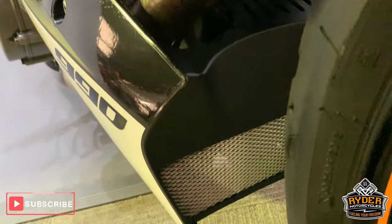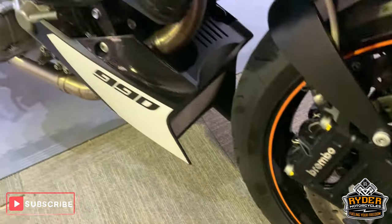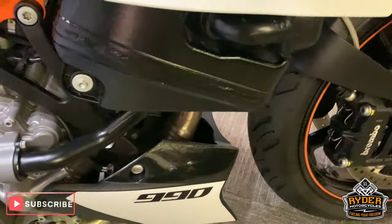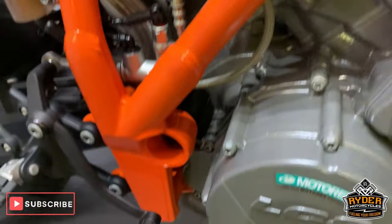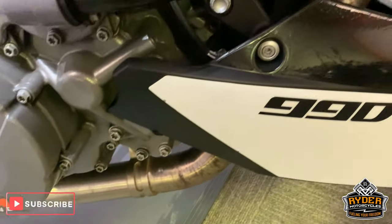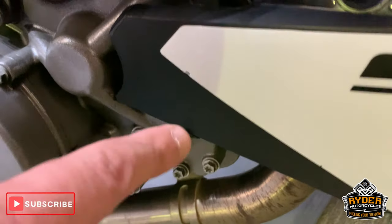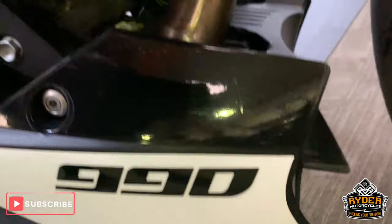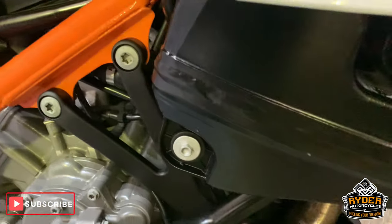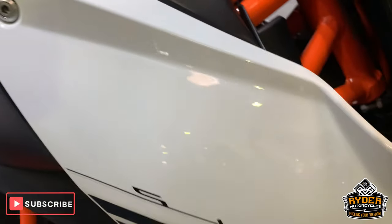All really nice orange paintwork on the frame. Really good. Lower panel there — got a very slight little nip there. Please remember this isn't a brand new bike. Panel this side, really nice.